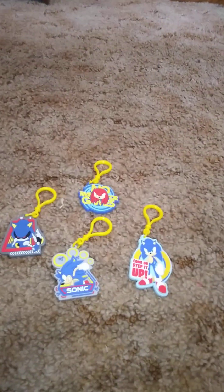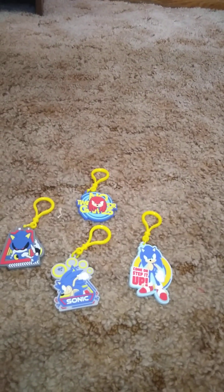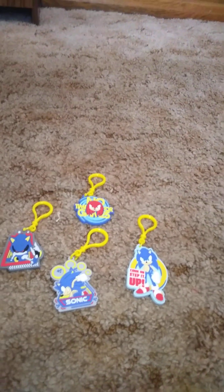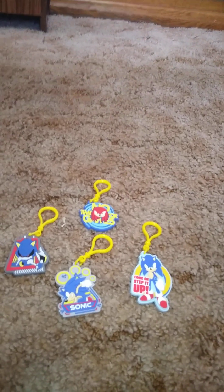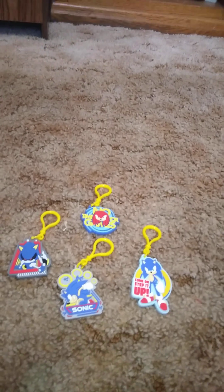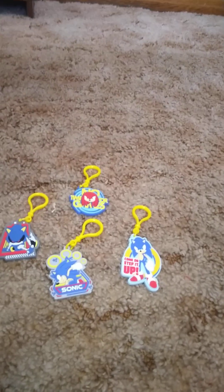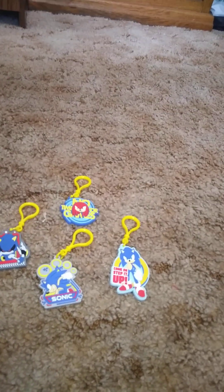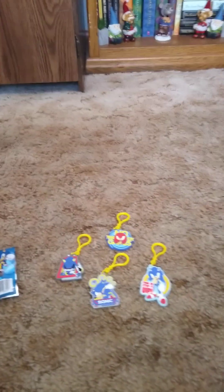Let me know if you like Sonic, any of these charms, or if you collect bag clips — and if so, which ones do you like? If you enjoy videos like this — bag clip blind bag openings — give it a big thumbs up! If you aren't subscribed, hit the subscribe button so you don't miss new videos like this or any other videos. Until next time!